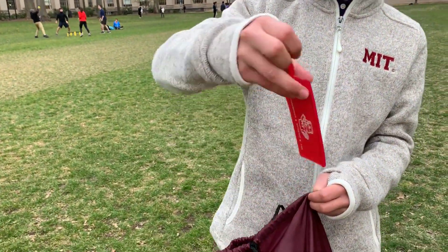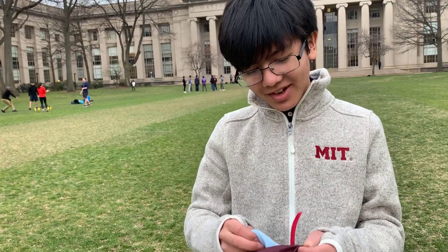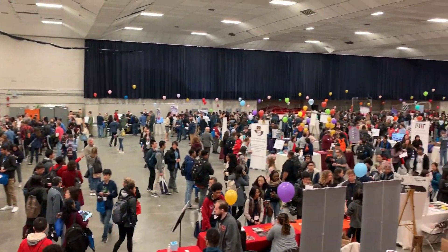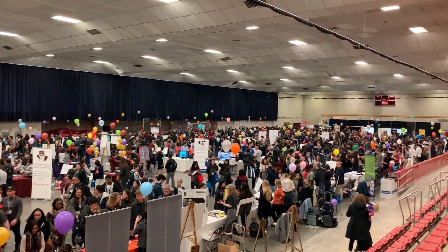This is the MIT mascot, the beaver. They even have shirts. The academic expo was crazy — there was like a crowd of a thousand people trying to get in because they're all trying to get freebies. Some people can be just absolutely fanatic with getting free stuff.